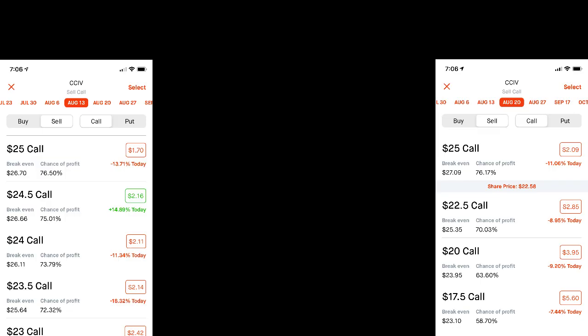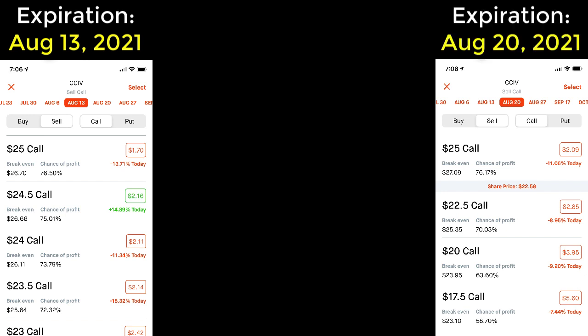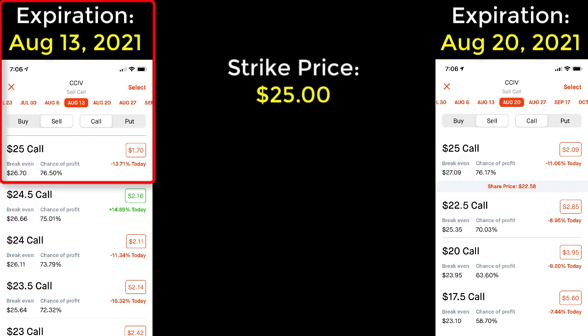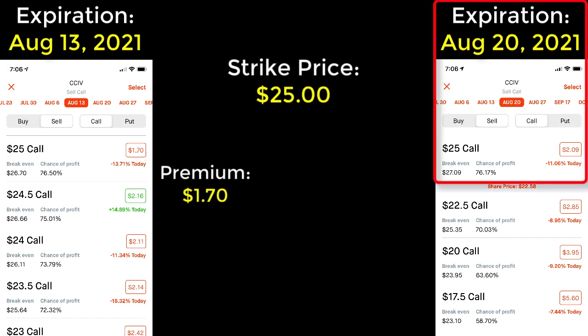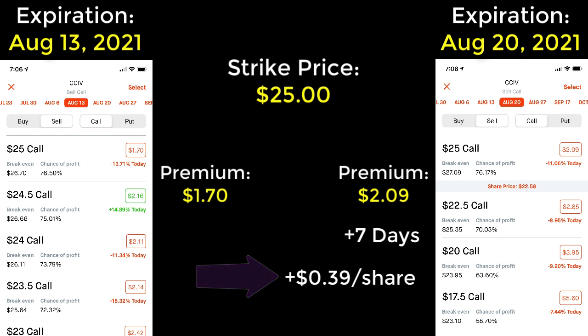Now that I've shared the option chains with you, let's take a look at them side by side. The first one on the left has the expiration date of August 13th, and the one on the right has the expiration date one week later, August 20th of 2021. For both options, they each have the $25 strike price. The August 13th option pays $1.70 per share, and the August 20th option pays $2.09 per share. So extending the contract just seven days, I stand to gain $0.39 more per share in premium. Obviously that sounds like the better deal — or is it?